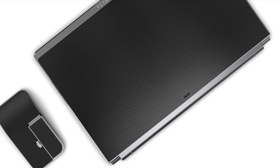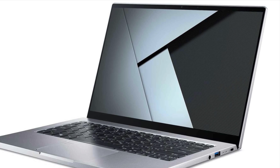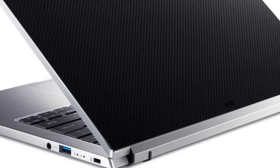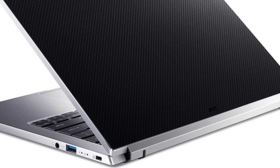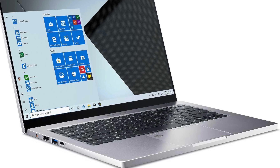The Porsche Design Acer Book RS will be available in North America with a starting price of $1,399.99. A premium package, which comes with equally great-looking accessories such as a premium i7 notebook, travel pack, and mouse, will be priced at $1,999.99. This chic Acer laptop will also be available in Europe and in China.